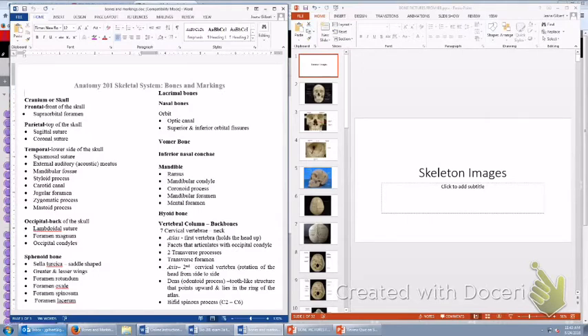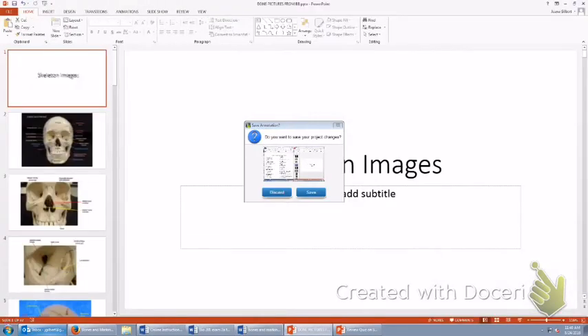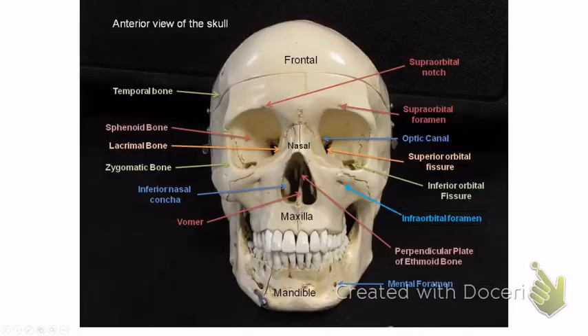Over here are images from the PowerPoint linked with the video — these are the images I will use on the exam. I will not use images from the textbook; I do not want to trick you. My goal is to help you make an A. So study these exact images. You want to know everything on this list — look at the list, look at the pictures, and start checking them off, knowing them forwards and backwards. Let's go ahead and get started. On the frontal bone: you can see it right here at the top. The bullet underneath in the list is a bone marking.